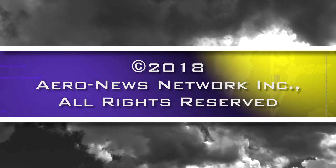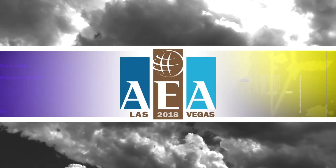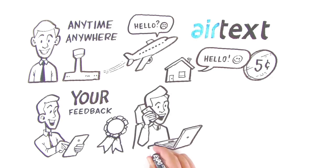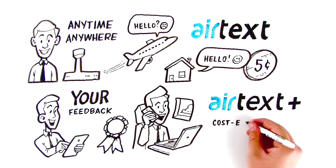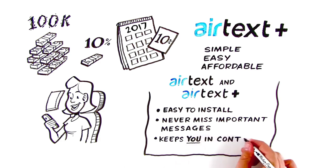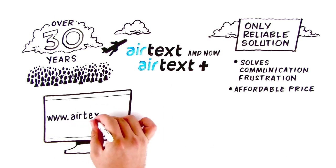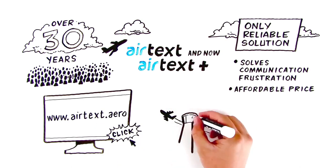Arrow News Network's coverage of the 61st Annual AEA International Convention and Trade Show, live from Las Vegas, is brought to you in part by the following sponsors. It's called Airtext Plus — the mobile office is now a true, cost-effective, win-win reality. Being available and part of the communication chain keeps you in control. Visit www.airtext.aero for more information and get started staying in touch today.